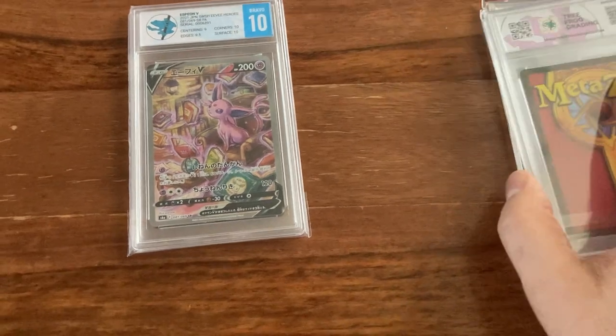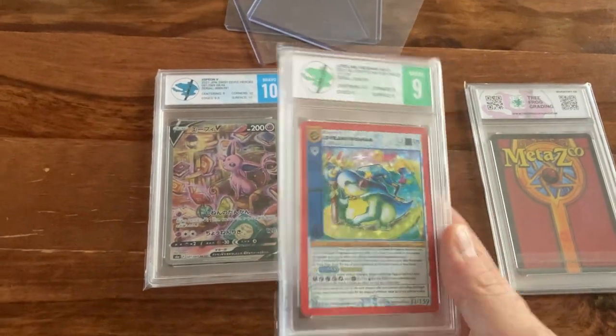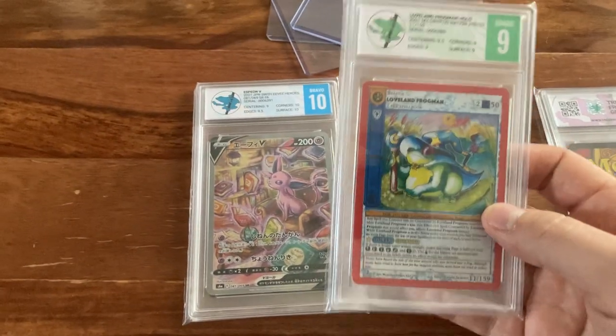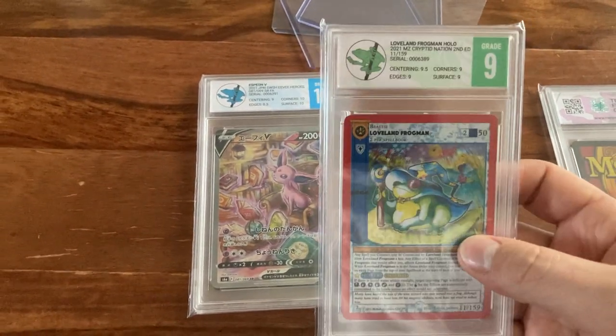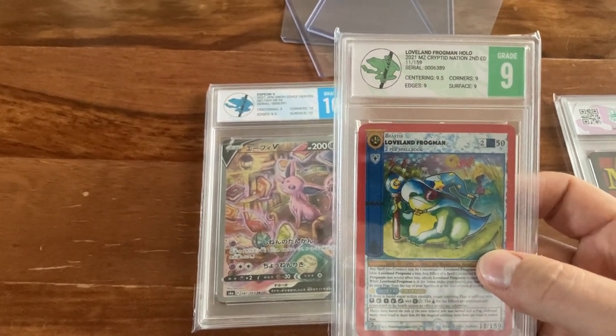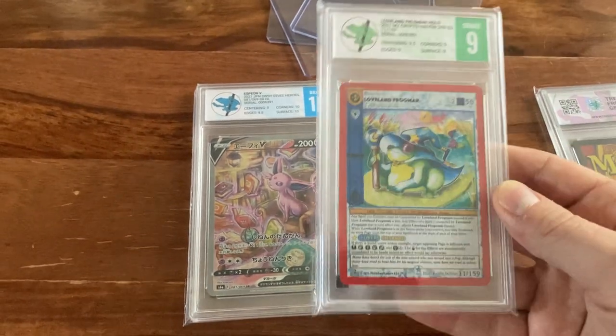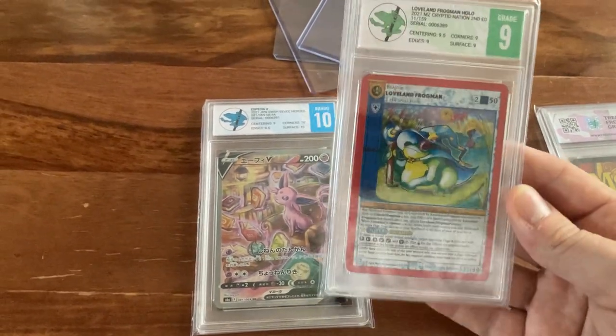So what are these ones getting? Let's just turn them around. A 9 — 9.5, 9, 9, 9, 9 — 9.5 on centering. I really didn't think that was going to get as high a grade as that. That's pretty cool.